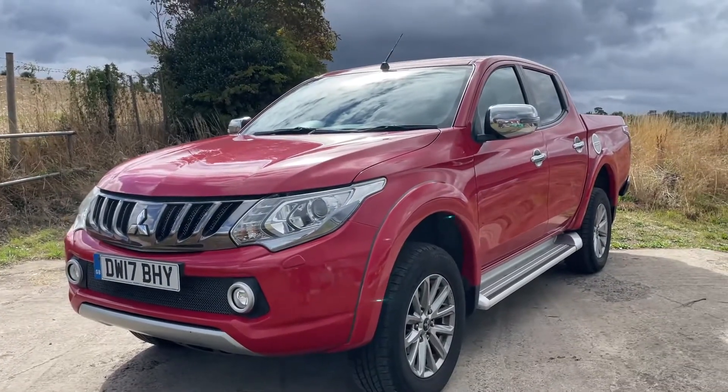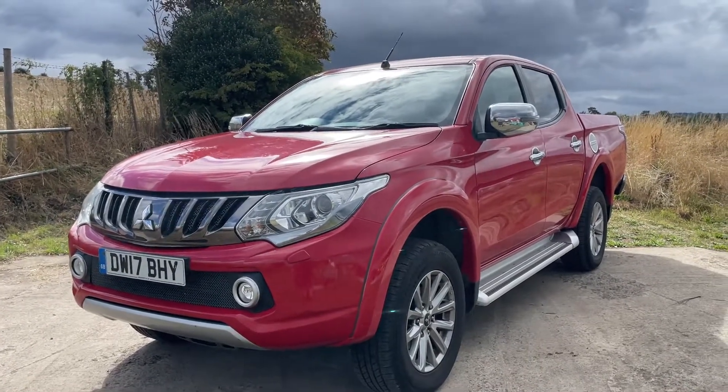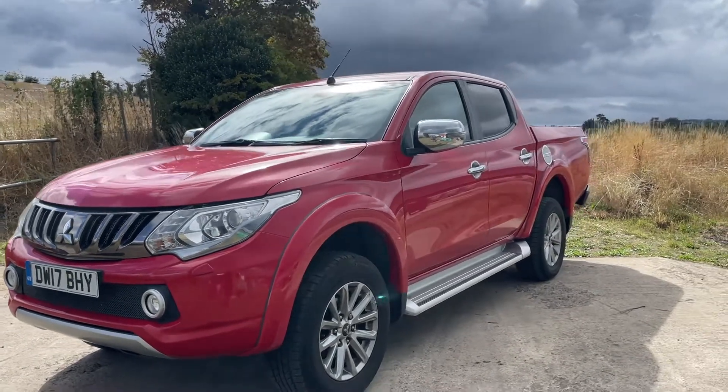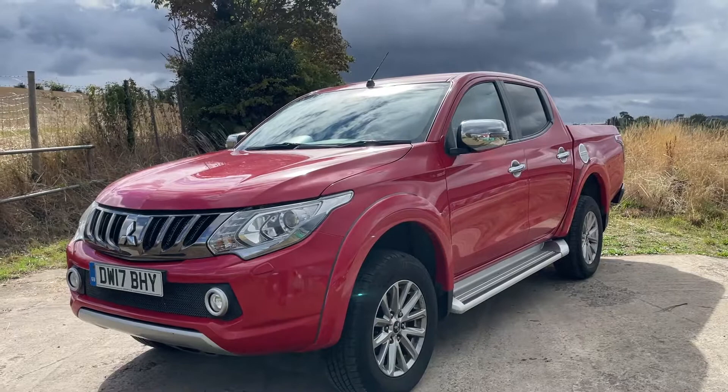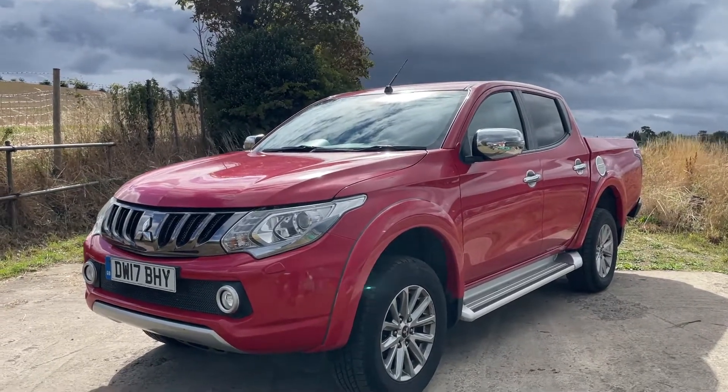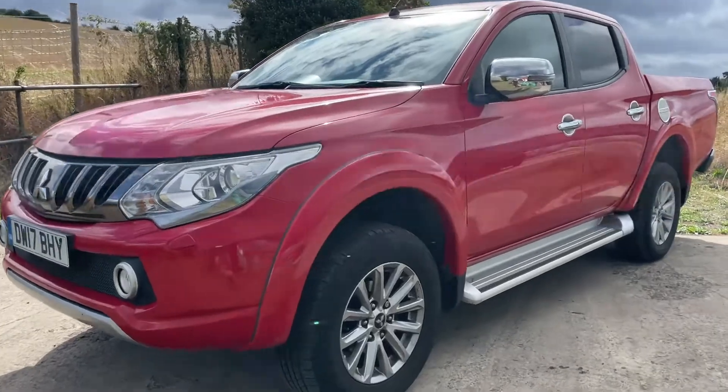Hi there, welcome to the sale of this 2017 Mitsubishi L200. This is the Series 5. It's a Euro 6, the powerful 180 brake horsepower, ULEZ compliant engine. It's got an automatic gearbox as well.